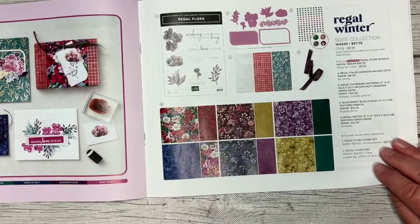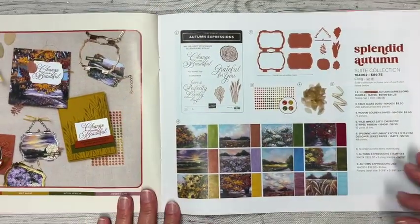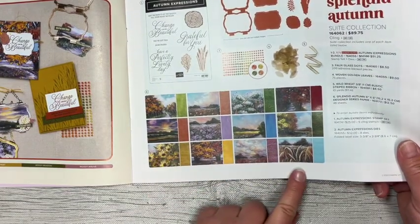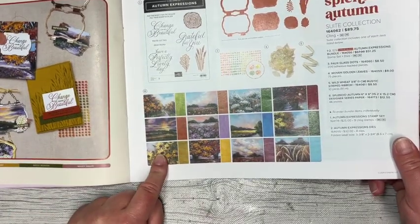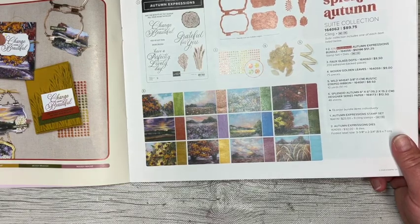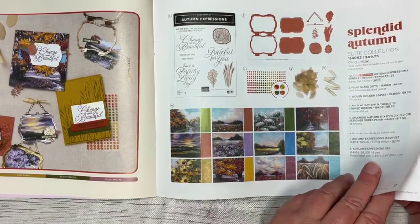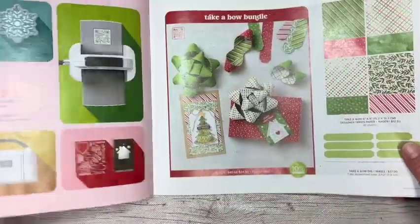Love all of the suite collections - please stop me from buying them all! This great suite collection for autumn, Splendid Autumn, has gorgeous paper that is perfect for anything you do for fall. One side has beautiful imagery while the other side is more of a watercolor background, so each piece has its own character and its own color. So pretty - love all the colors in that.